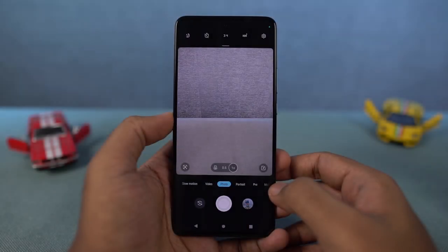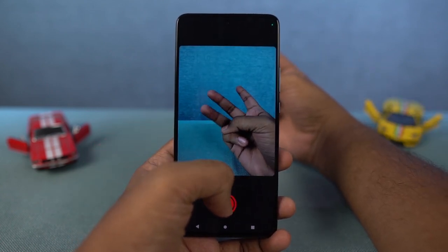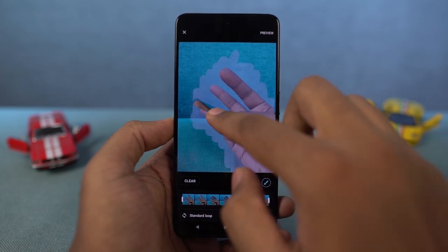Next, we have a feature called Cinemagraph. In this, we can record a video, and once you're done, using the tools you can keep a part of the video in motion while the rest freezes up. This is the effect that we get.